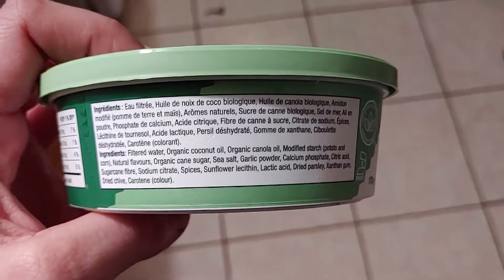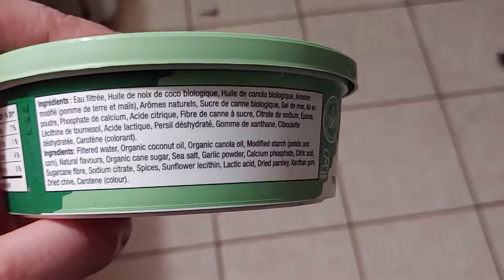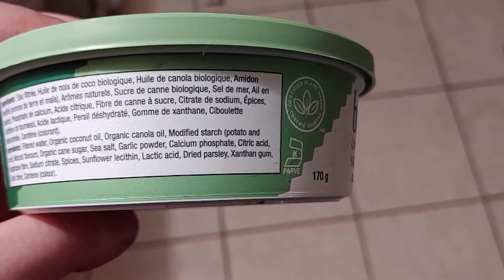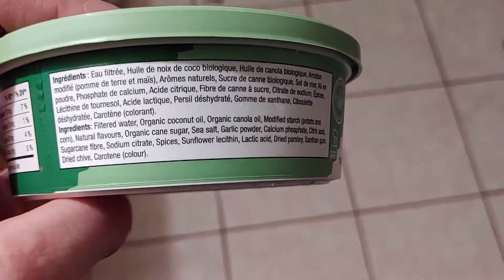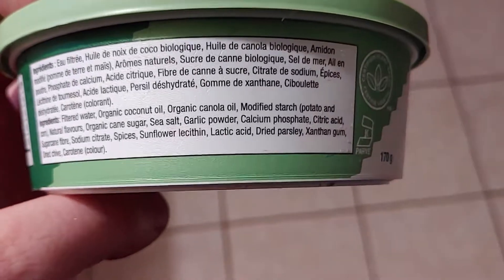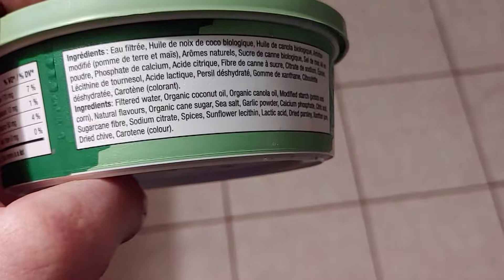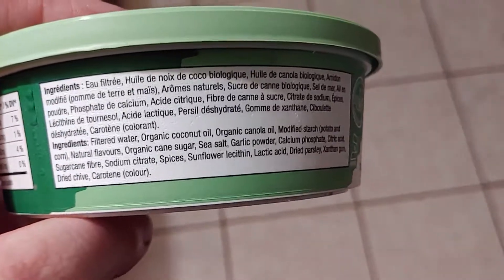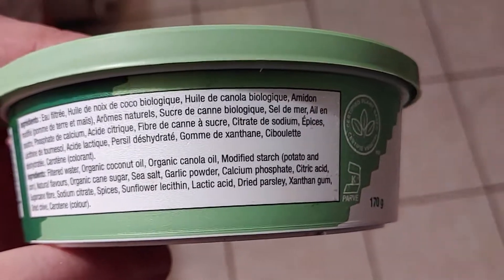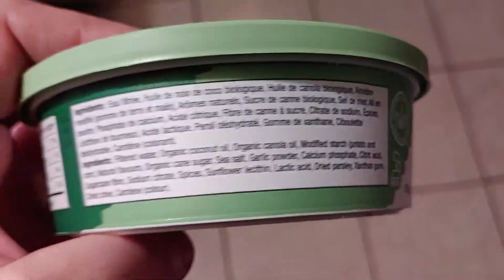In case anyone's interested, I thought I would go over the ingredients and nutrition facts. So we've got water, coconut oil, canola oil, modified potato and cornstarch, natural flavors — whatever that is — organic cane sugar, sea salt, garlic powder, calcium phosphate, citric acid, sugarcane fiber, sodium citrate, spices, sunflower, allethicin, lactic acid obviously from plants, dried parsley, xanthan gum.